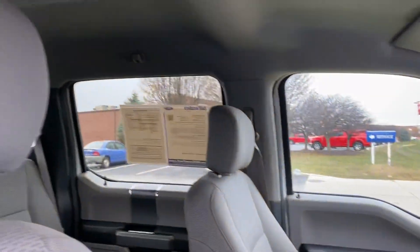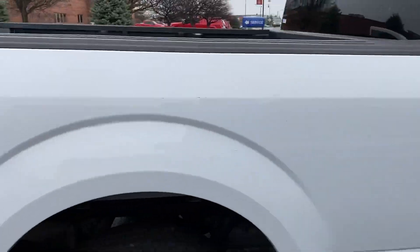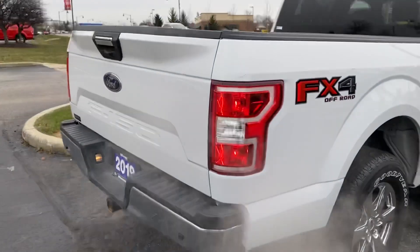If you have any questions or want me to point anything else out, please respond to this email or simply text my number below. Thank you again for choosing Billis' Ford.